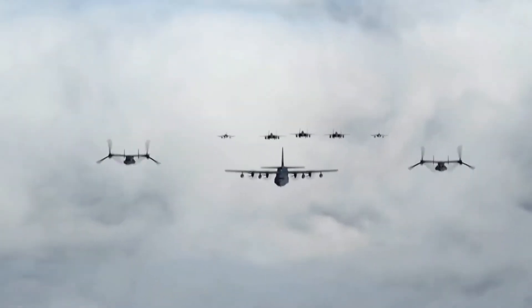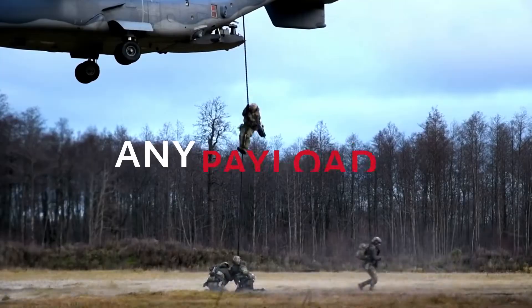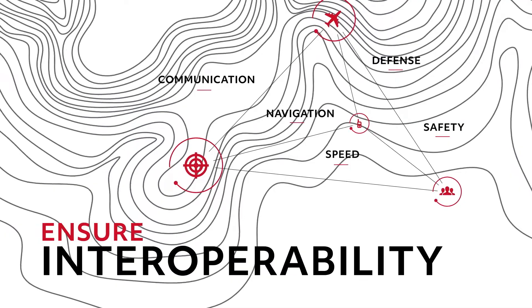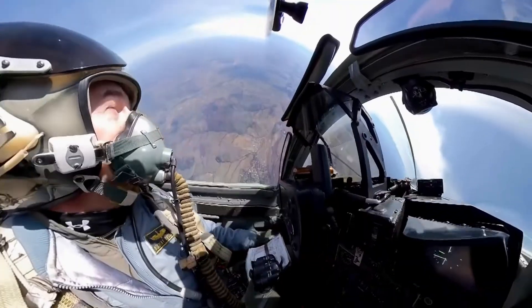At Collins Aerospace, we develop MOSA-based solutions for the future of military aviation, with a mission system design allowing for any air vehicle, any payload, and any application. We're looking ahead to ensure interoperability, and to allow our customers to rapidly upgrade their platforms in a cost-effective manner.